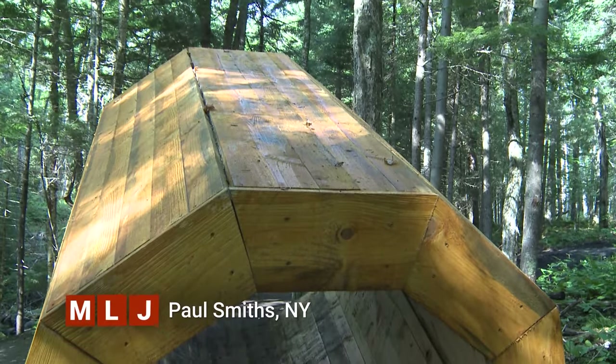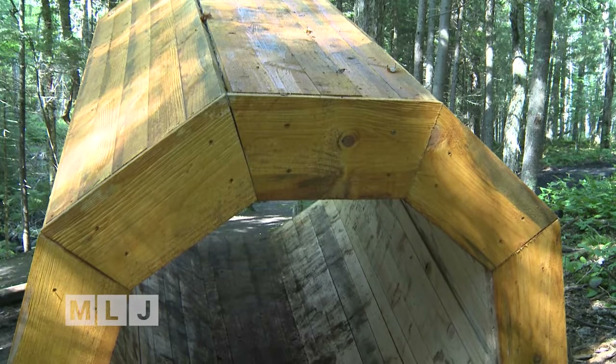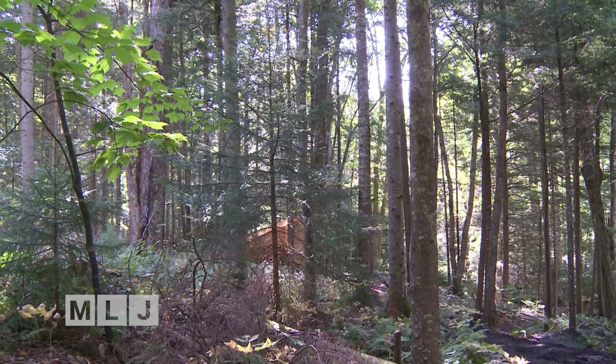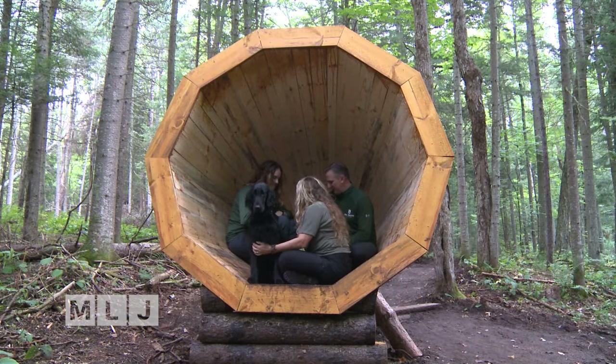Listen to this. The biggest all-wood megaphone on the East Coast sits right in our backyard, located at the Vic — that's short for Visitor's Interpretive Center. Its cone shape is big enough for several people to sit in, relax, and listen.